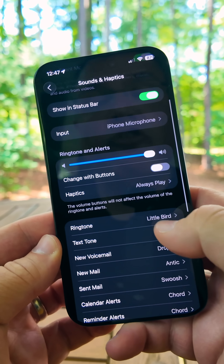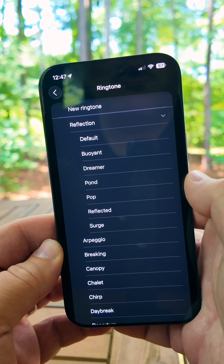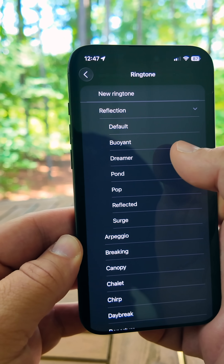Within Settings under Sound and Haptics, if we go down to Ringtone, under Reflection we have some new ringtones: Default, Buoyant, Dreamer, Pond, Pop, Reflected, and Surge. I'll let you hear my favorite — I'm going to use Dreamer from now on, but take a listen.